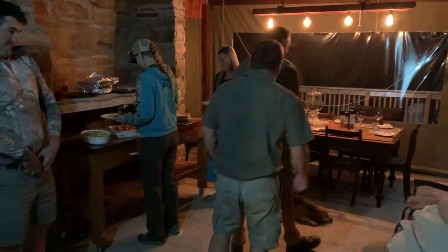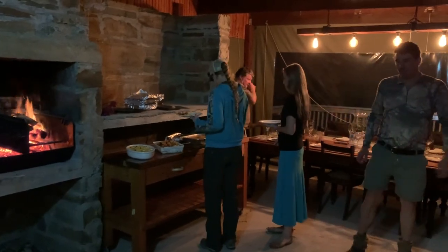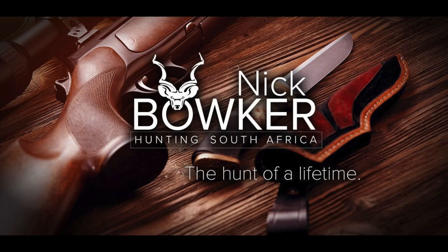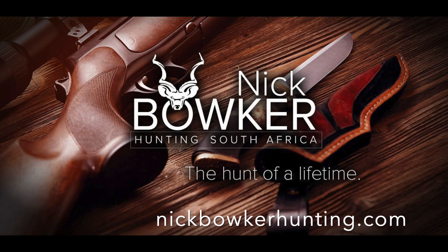The accommodations hunting with Nick Boker were just outstanding, the food was great, the company was amazing — just lifelong friends. Here is Nick Boker's information if you're interested in booking your own hunt with him.